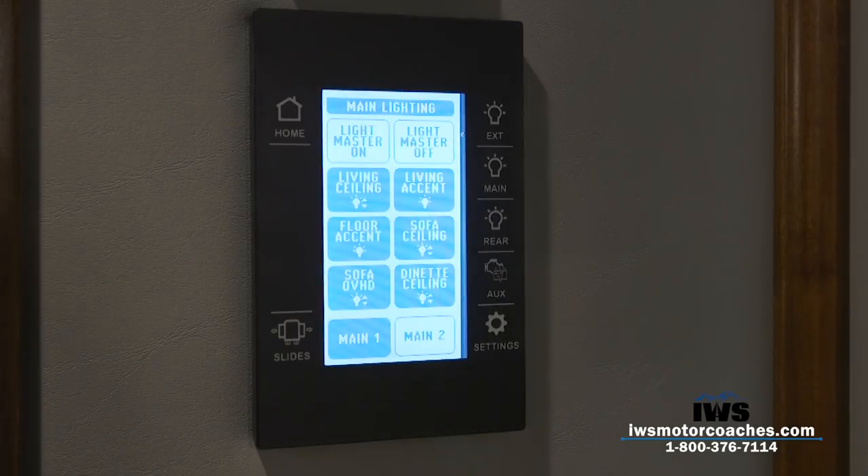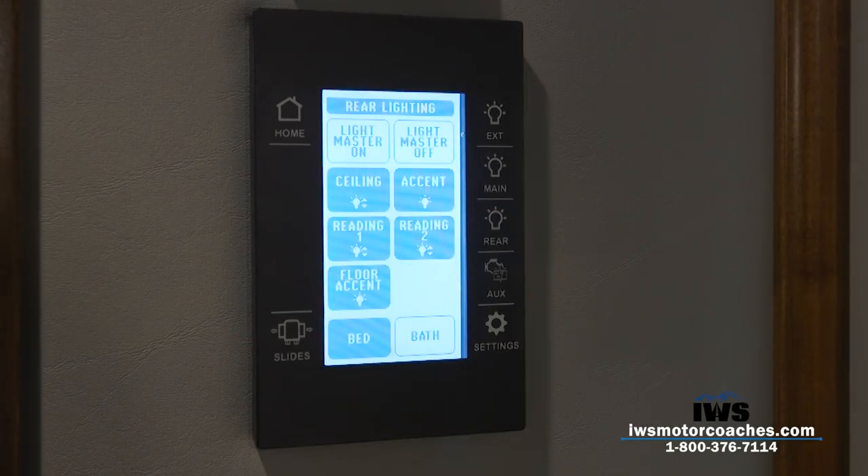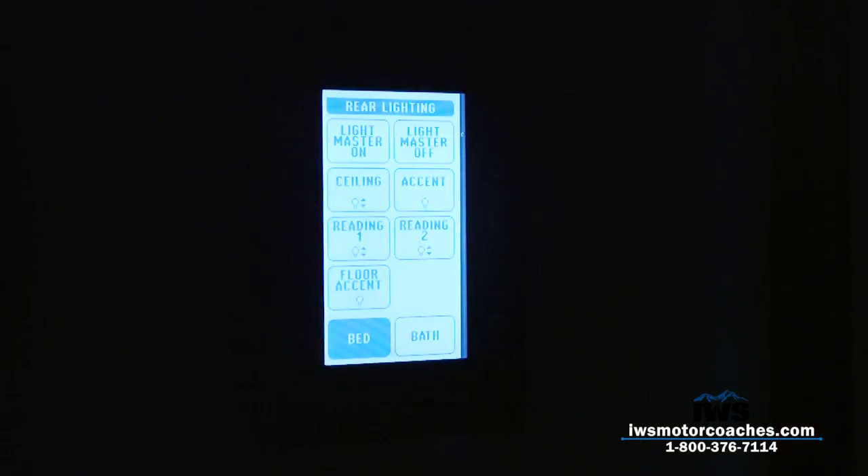After operating this panel it's just incredibly awesome to be able to control all the lights from it. As we move through the coach you're going to see that they have these located in strategic places — in fact, even when you're laying in the back bedroom you'll be able to reach up and control the lights.